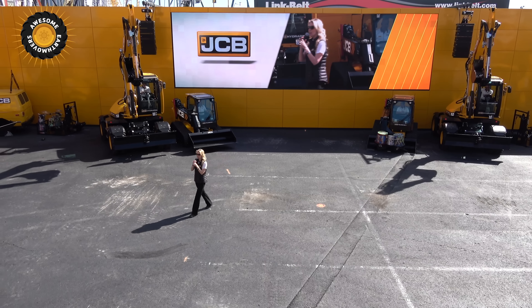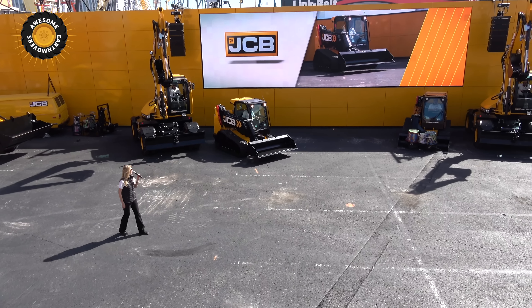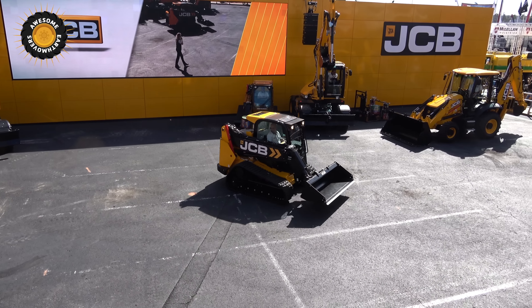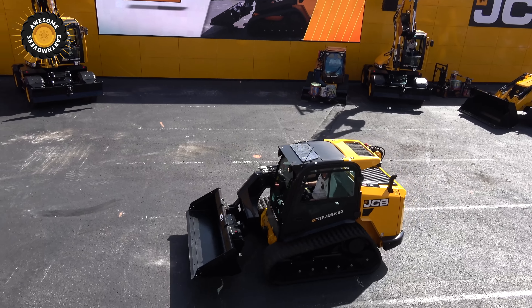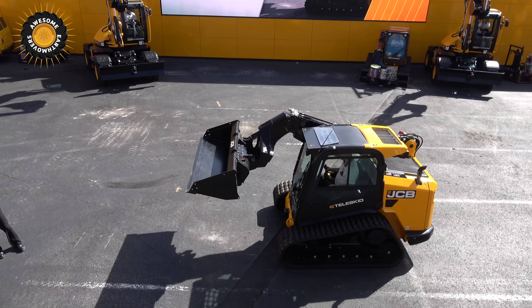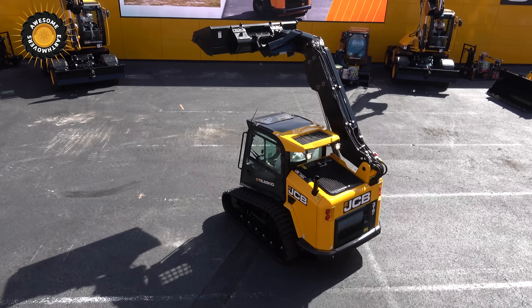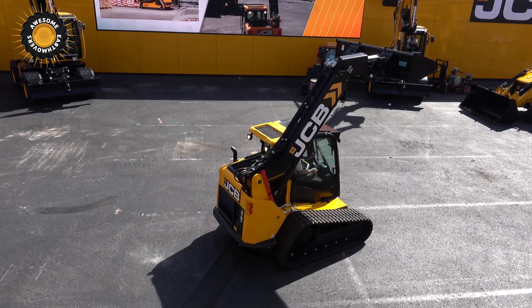JCB's new Teleskid — the first telescopic skid steer and compact track loader. Looking at our track loader model 3TS-8T, this has a rated operating capacity of 3,600 pounds retracted and 1,600 pounds extended at 35% of the SAE tipping load.